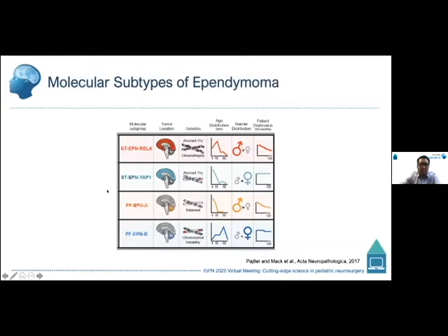In the case of posterior fossa ependymomas, the majority are PFA ependymomas, which occur in infants to young children. Counterintuitively, these have very balanced genomes, very poor survival, and are most associated with metastatic disease. PFB tumors, by contrast, occur in children around age five and older through adulthood, are characterized by high chromosomal instability, and have a favorable outcome — nearly 90% survival at five years.